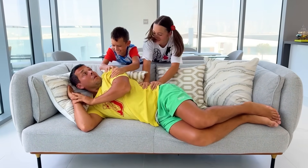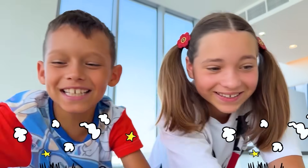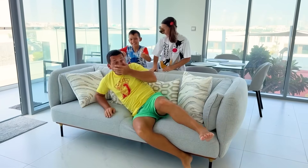Dad! Dad! Wake up! The weather is great! Let's go swimming! Okay! I'm getting up! Yay!